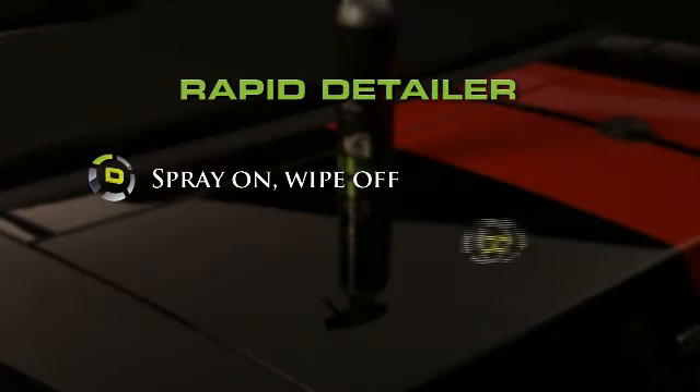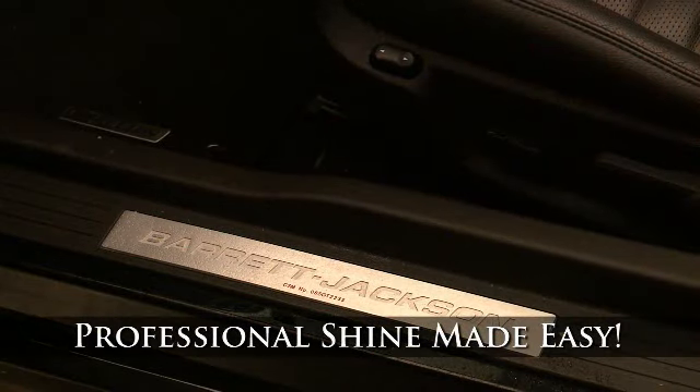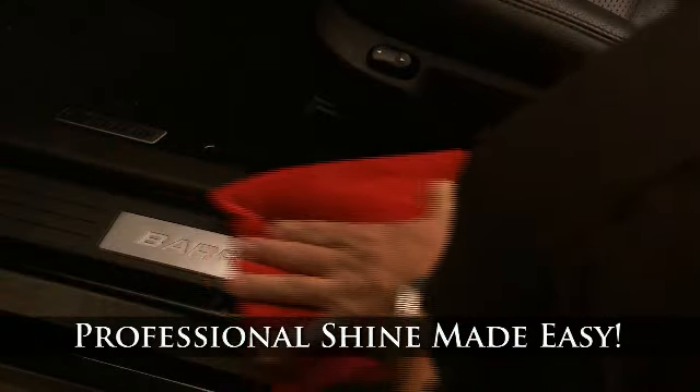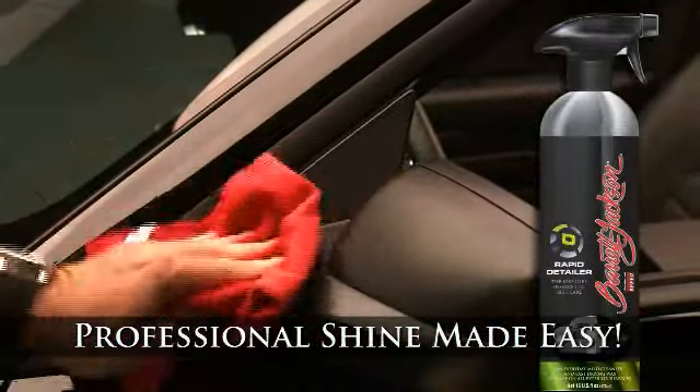Spray on, wipe off — quickly wipes away dust, fingerprints, and paint hazards. Paint, interior, wheels, and tires: Rapid Detailer is your versatile best friend for maintaining the appearance of all your vehicle's surfaces. So always keep Rapid Detailer in your car for emergency cleaning of hard water spots and bird droppings. Every trunk should be home to this miracle product.